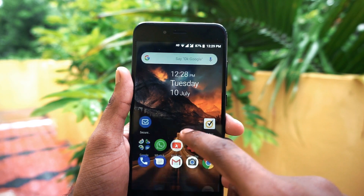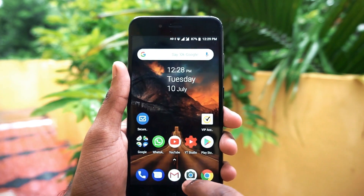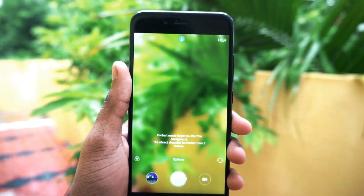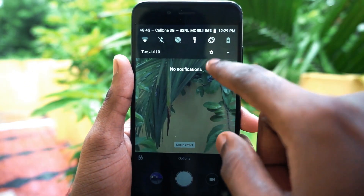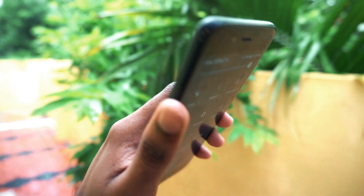Ok guys, to get started, the first on the list is to use the flashlight in portrait mode. Previously we had to use a third-party application, but now there is no need to after the Oreo 8.1 update. What you have to do is just enable the portrait mode, then slide your notification window and turn on the torchlight from there. In this way you will be able to use the flashlight in portrait mode.